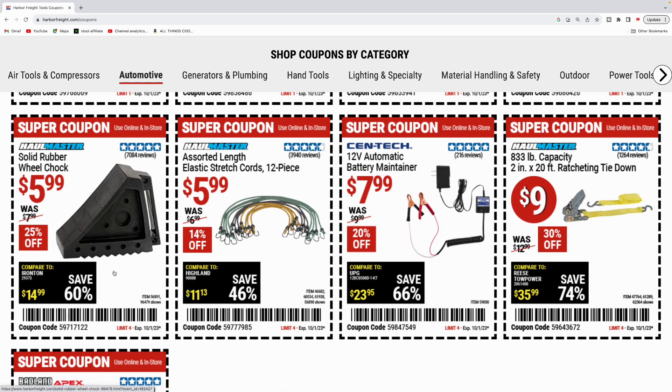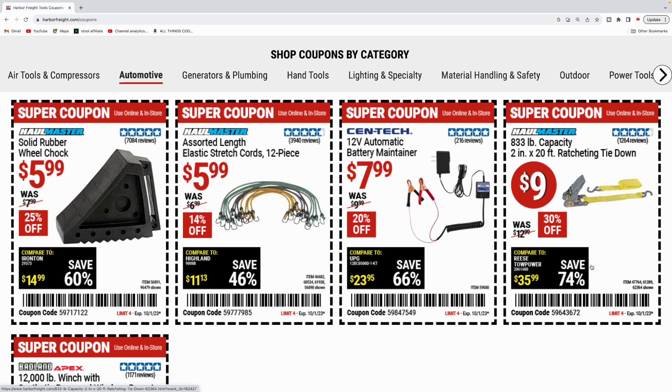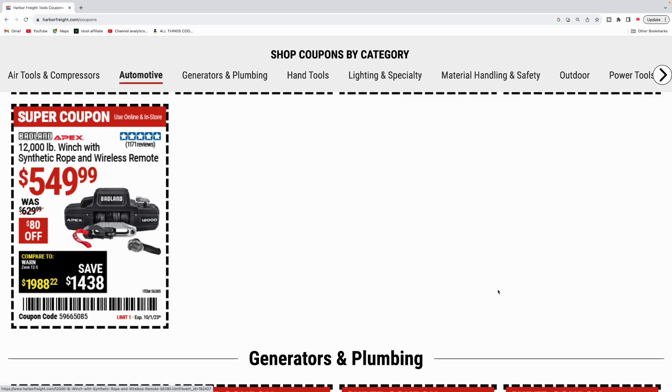They got some solid rubber wheel chocks for $5.99. Stretch cords for $5.99. The battery maintainer for $7.99. And then the ratcheting tie downs for nine bucks. Last but not least for the automotive is the 12,000 pound winch — this is going to have your synthetic rope with the wireless remote for $549. Nice winch.